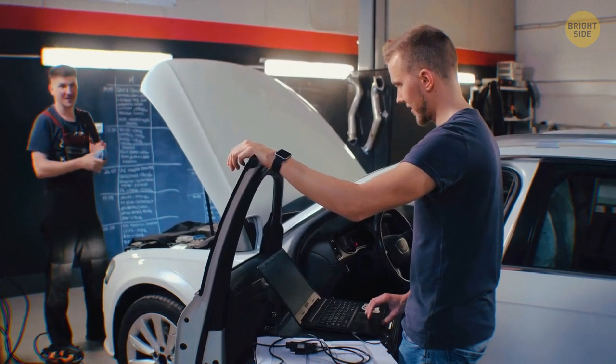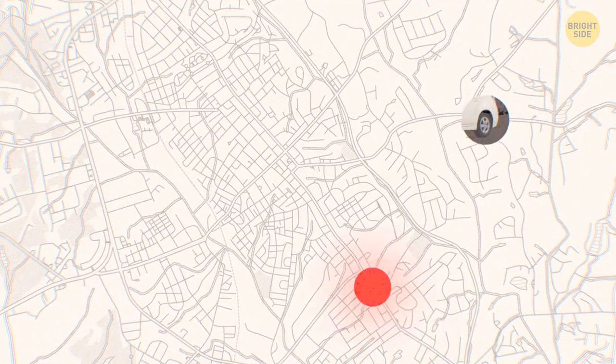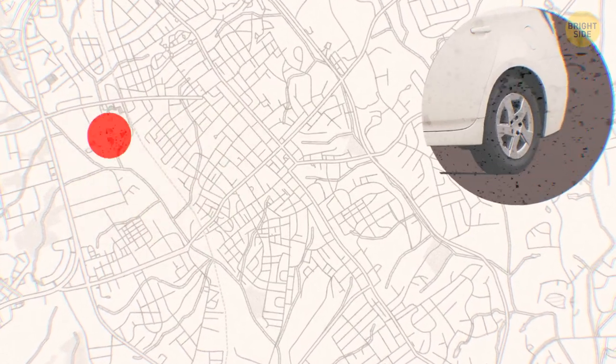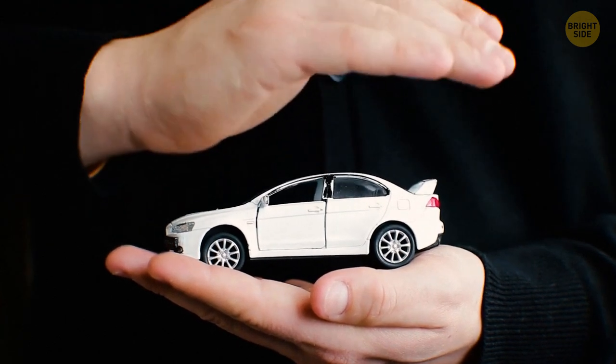Use technology to protect your car. Alarms with motion sensors are a no-no for thieves. A GPS tracking device can also be of use — in the worst-case scenario, it'll help police find your vehicle. Car alarms are also a real turn-off for thieves, so invest in a good car alarm.